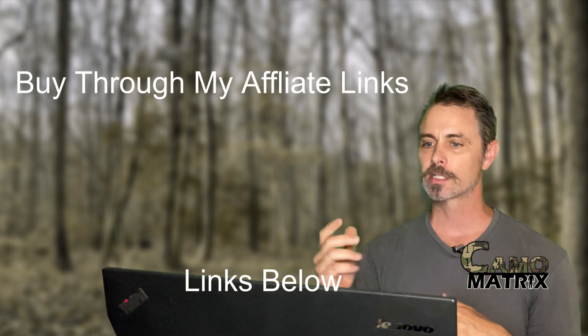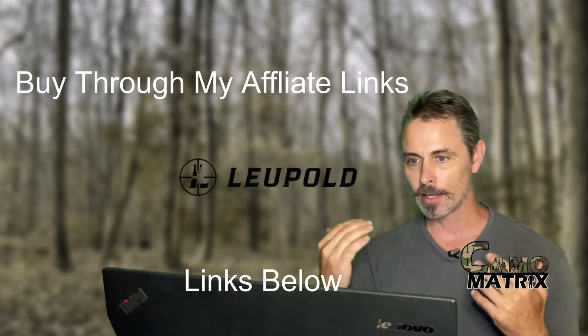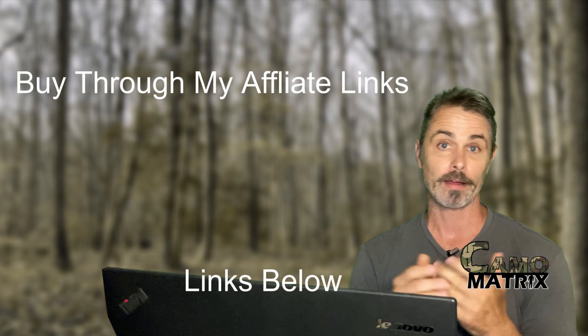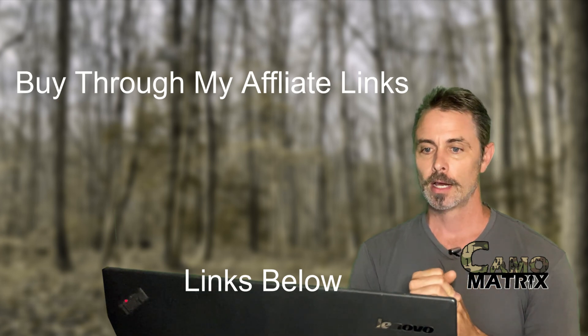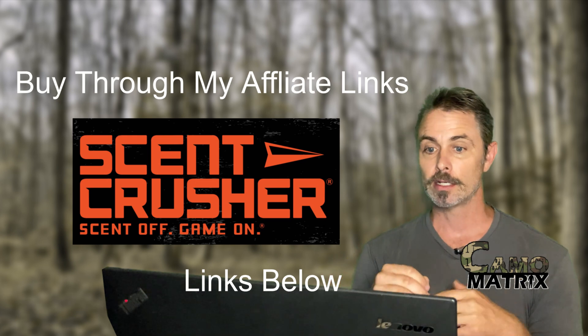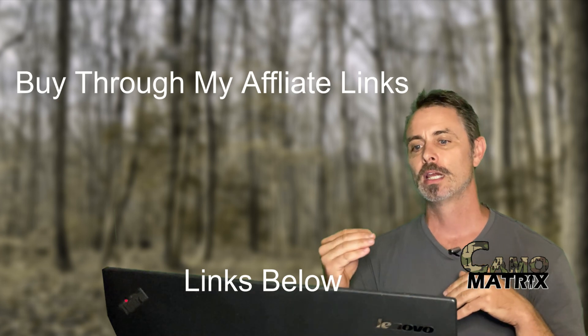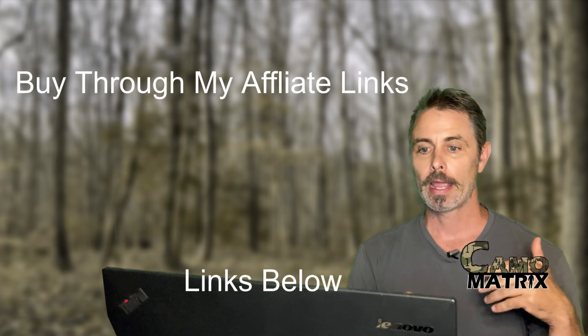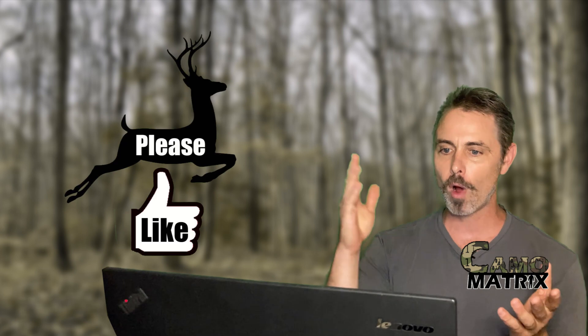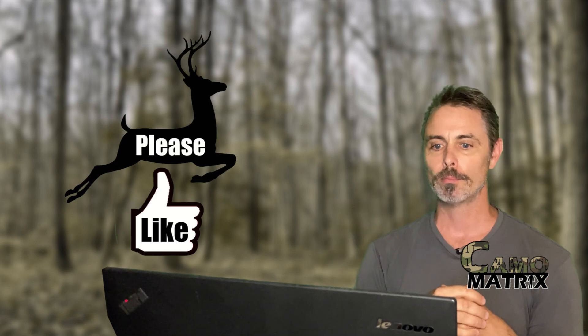Purchasing from these affiliates gets you what you want with no extra fees, and a little bit goes towards keeping this channel running and active. Thanks again for watching. Hit the like button, and remember that the best camo is to remain still and be quiet — but if you look cool, that's pretty good too. Thank you.